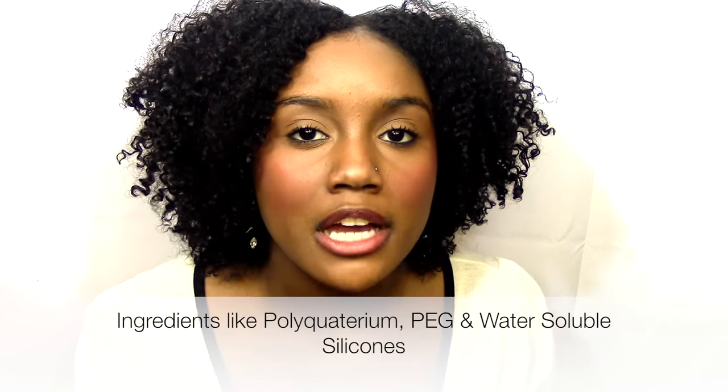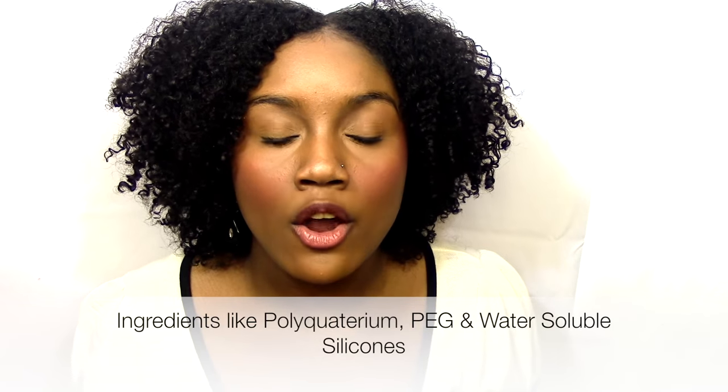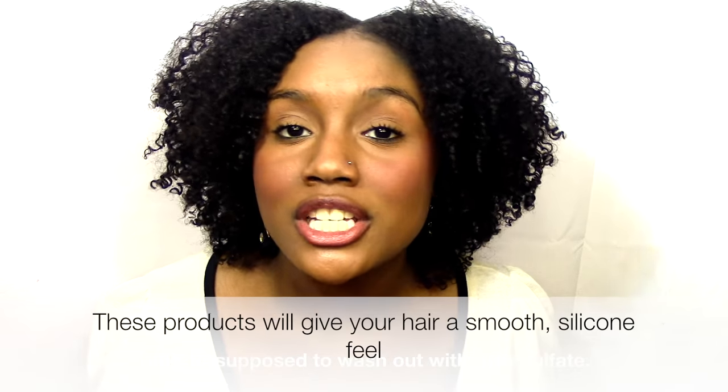The last way to go about shopping for products on the curly girl method is not the all-natural approach. These are ingredients that can build up on your hair, but they are water-soluble, meaning that when you use a co-wash it's supposed to come out.